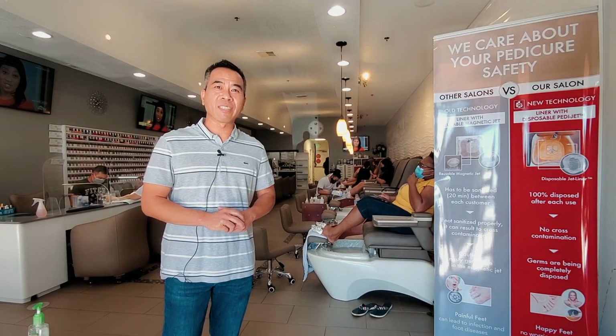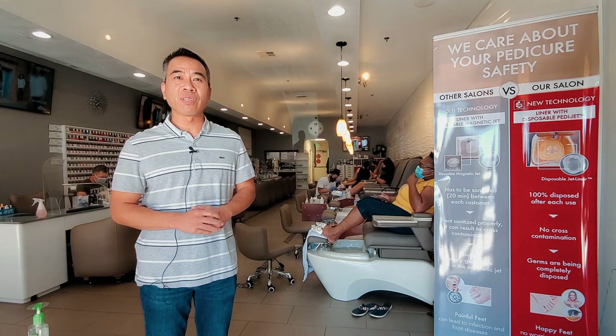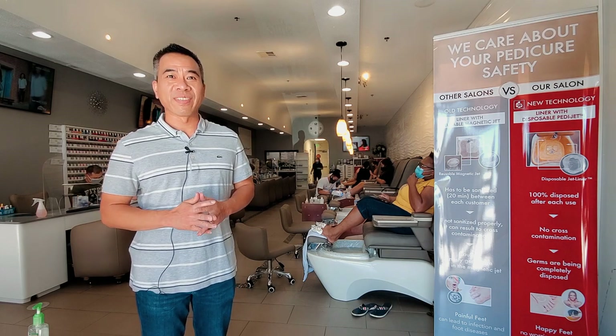Hello, welcome to Dream Nails and Spa. Sanitation is very important to us and we are ready to serve you.